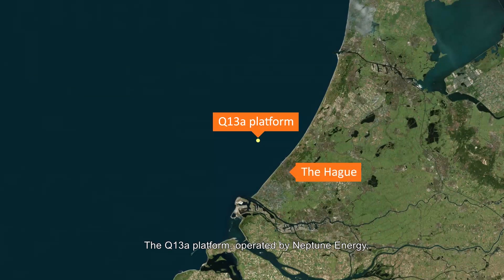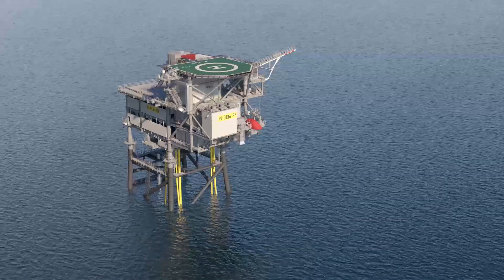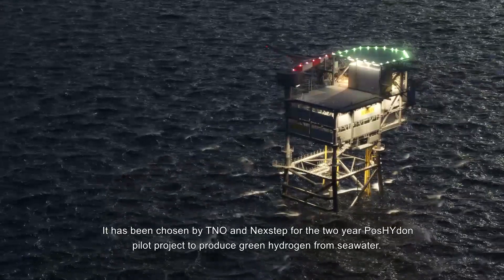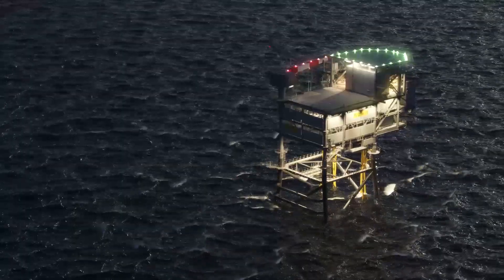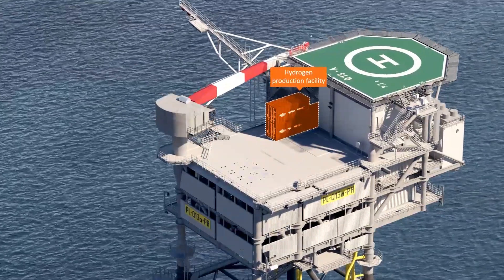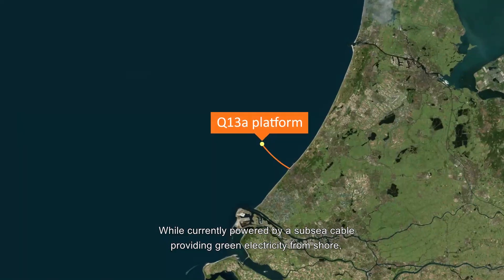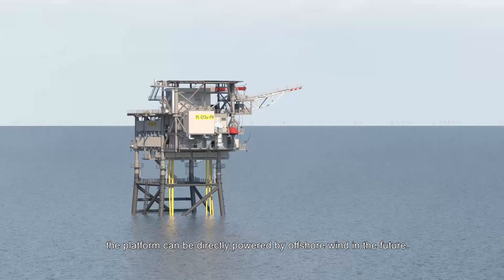The Q13A platform, operated by Neptune Energy, is the first fully electrified oil and gas platform in the Dutch North Sea. It has been chosen by TNO and Next Step for the two-year Poseidon pilot project to produce green hydrogen from seawater. The containerized green hydrogen production facility fits on most offshore platforms due to its small size. While currently powered by a subsea cable providing green electricity from shore, the platform can be directly powered by offshore wind in the future.